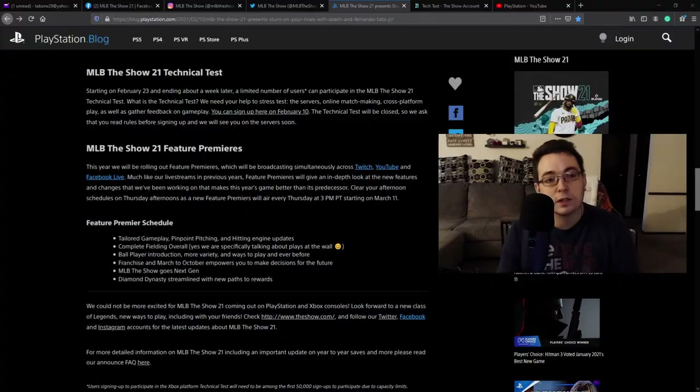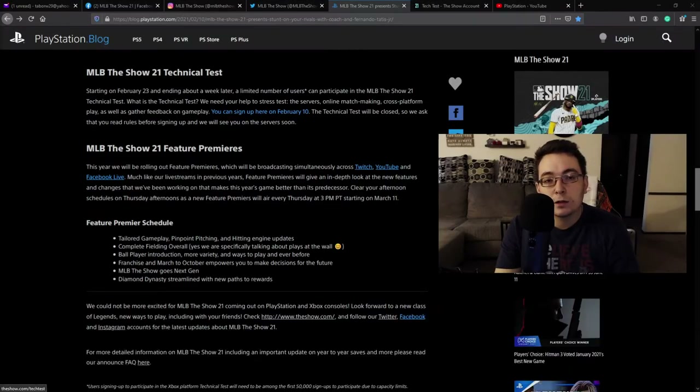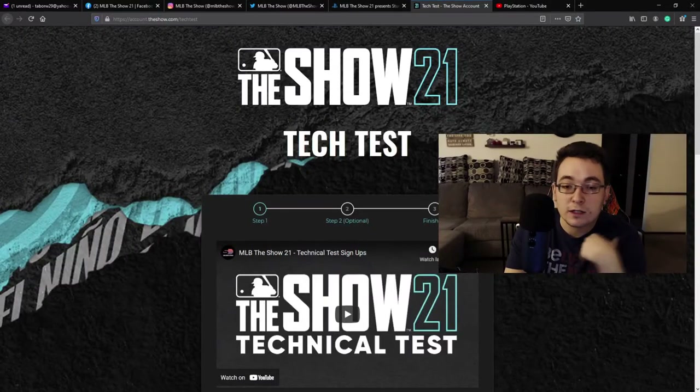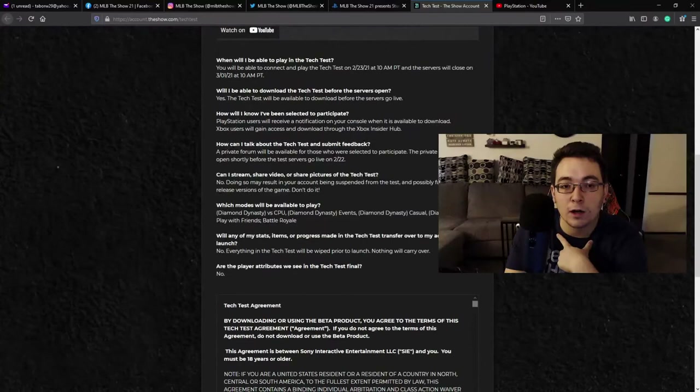So how do you sign up for this? If you go ahead and click this link right here, you can sign up here. They did make this link live on February 10th, and it'll take you straight to this page. I've already signed up on my mobile device. You can go to theshow.com/tech-test and this page will pop up, and you can sign up to be a part of this.